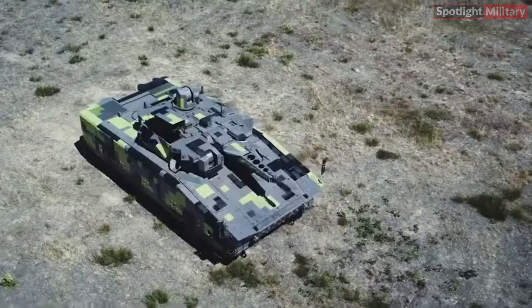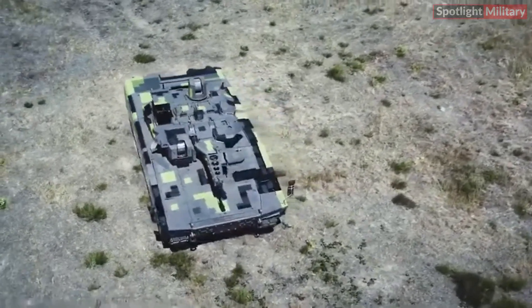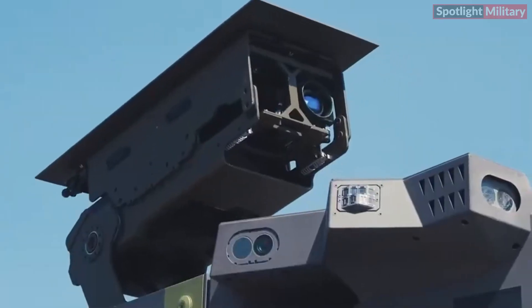Additionally, it is compatible with various modern guided missiles, including the Mistral, Stinger, and Chiron.